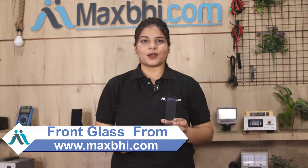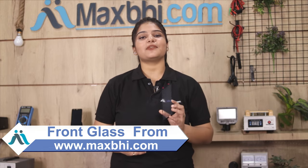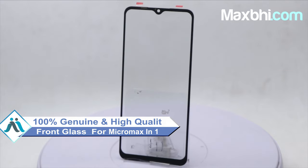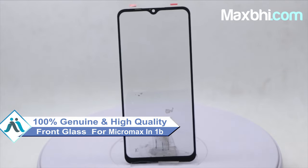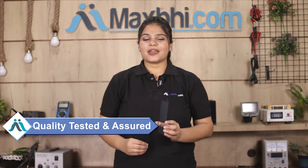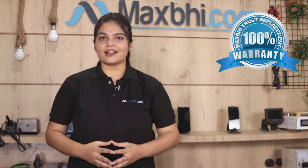You can buy a new front glass for Micromax in 1B. This front glass is a 100% genuine quality product which works similar to your original product with a perfect fit for your Micromax in 1B. This front glass first comes to our quality inspection team and after passing inspection it comes back to you. Also, Micromax in 1B front glass from Maxpeed.com comes with a warranty.